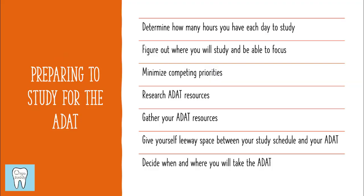In terms of preparing to study for the ADAT, it's important to figure out how many hours you have to study each day, and I think it's important to be realistic with your other time commitments because ultimately you're going to want to be able to follow your ADAT study schedule. You also want to figure out where you can study the best and be able to focus. You also want to make sure that you can try to minimize your competing priorities. Whatever it is for you that you feel like you can't give up, that's okay, but don't take on new responsibilities during this time period.